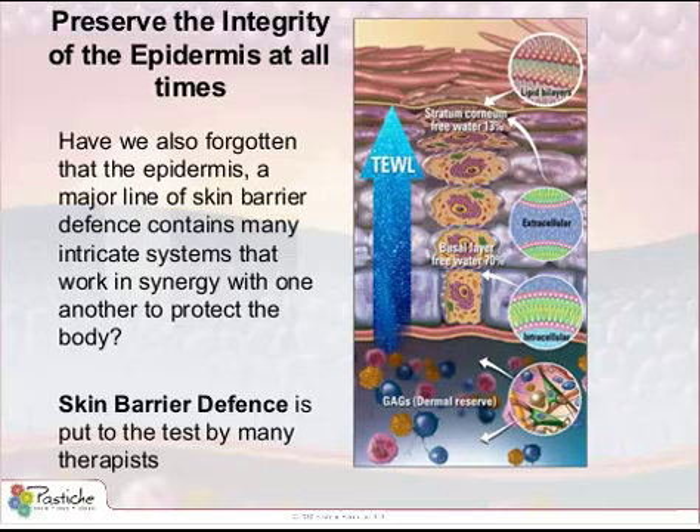Each day, the skin suffers multiple attacks, whether physical or mechanical, from undesirable microorganisms or the sun. It withstands these with a very sophisticated detection, protection, and defense systems in the epidermis and the dermis. In addition to its protective function, the skin also has a metabolic and sensory function. So why are we choosing modalities that compromise these skin barrier defense systems?